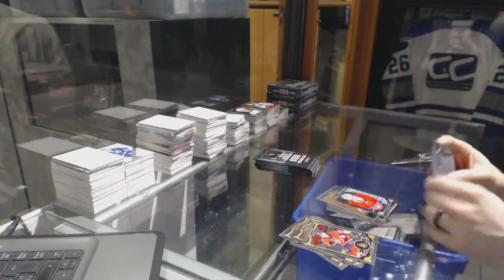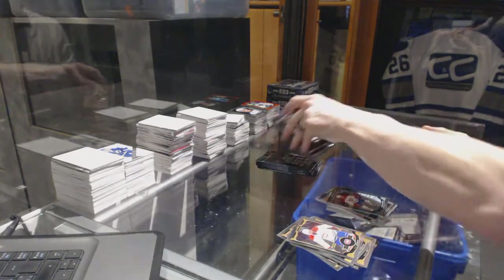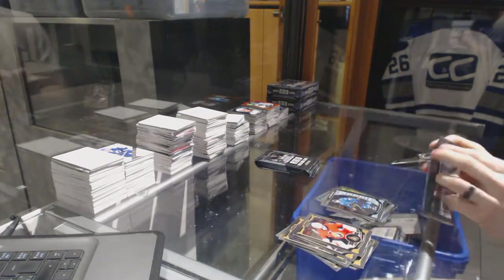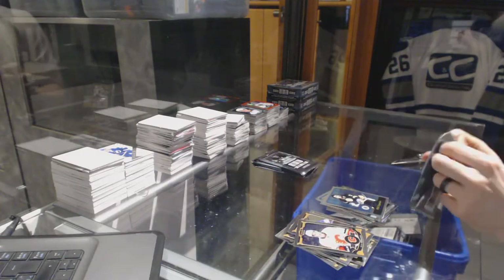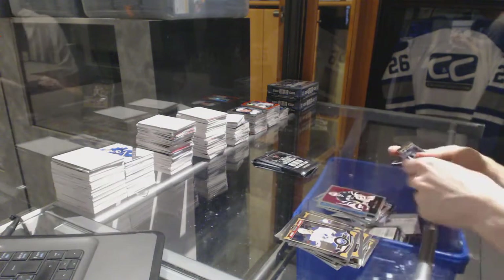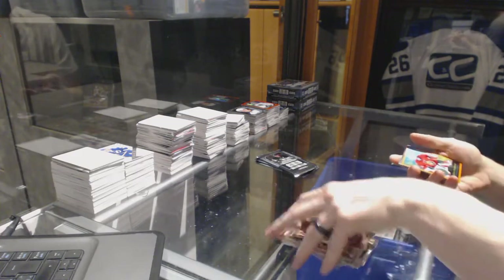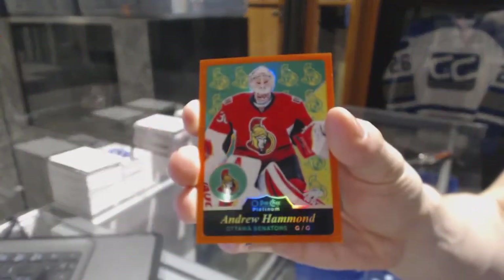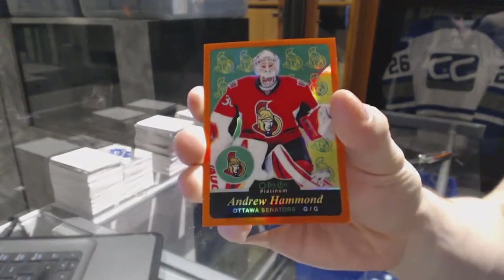Retro for the Oilers, Taylor Hall. And a Marquee Rookie for the Canadiens, Zach Buchli. Retro for the Bruins, Cam Neely. Retro for the Flames, Johnny Gaudreau. Retro for the Bruins, Phil Esposito. Retro for the Stars, Marty Turco. And a Marquee Rookie for the Canadiens, Mike McCarron. We've got a Retro Orange Rainbow numbered 25 of 49 for the Ottawa Senators, Andrew Hammond.